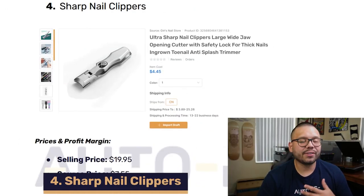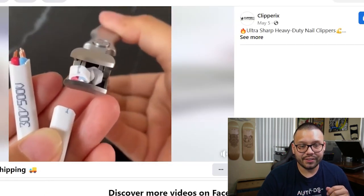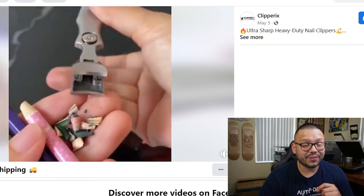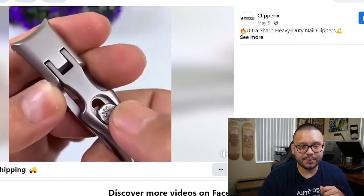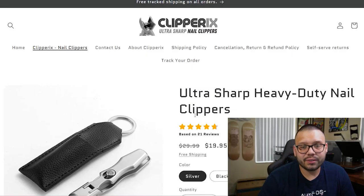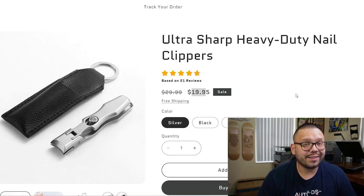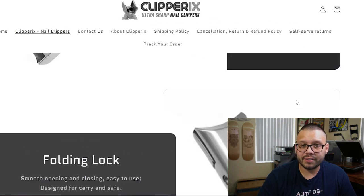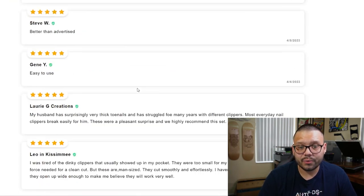Up next we have sharp nail clippers — but these aren't just any typical nail clippers. These are extremely heavy duty. The Facebook ad shows them actually cutting wire, which is impressive for nail clippers. They're showing how efficient and versatile it is — cuts practically anything and even has a safety lock. The seller's website is Clippericks Ultra Sharp Nail Clippers, with a five-star review based on 25 reviews, on sale from $29.99 down to $19.95. The website looks fairly clean with product images, information, and customer reviews.